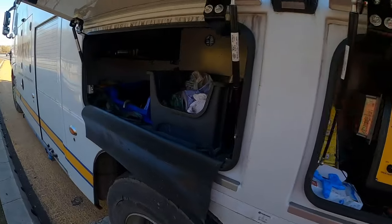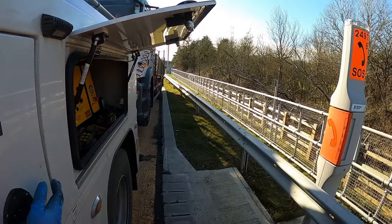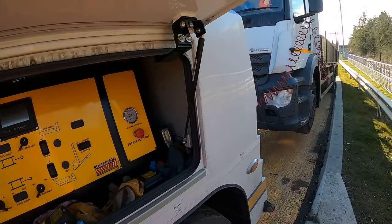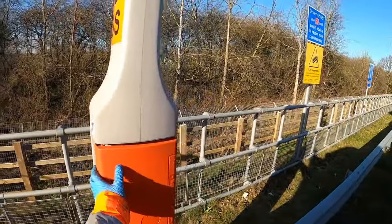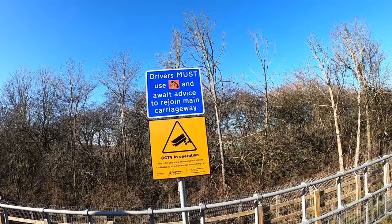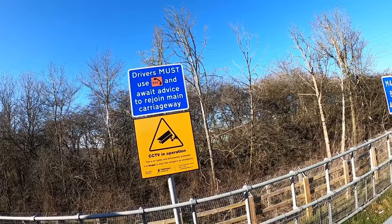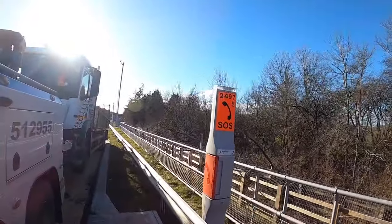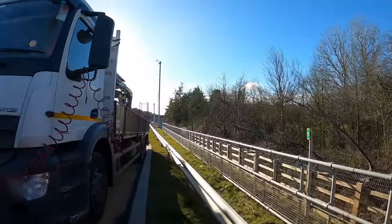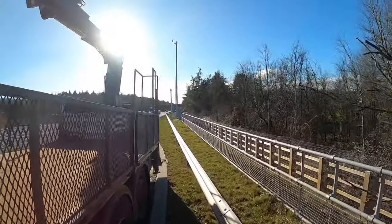Let's find the Highways and see if we can get some assistance to get out. I just spoke to the Highways Agency on the phone and I've got permission now to rejoin the carriageway. They've put an X above our lane, so hopefully now there should be no traffic in the inside lane.